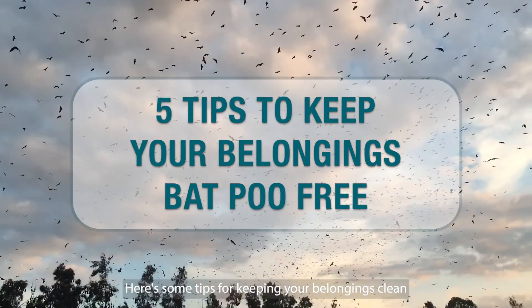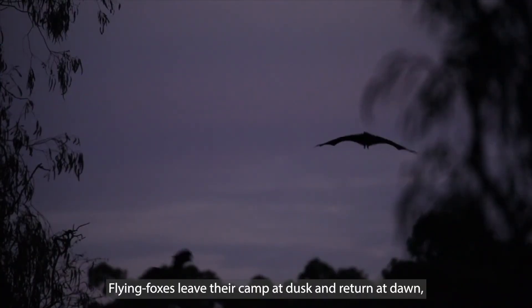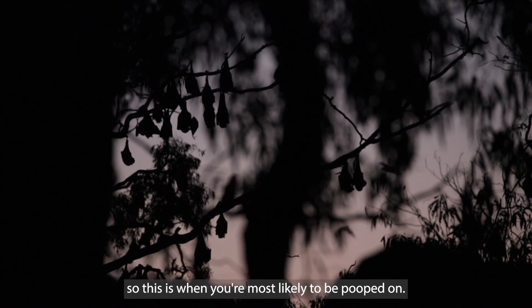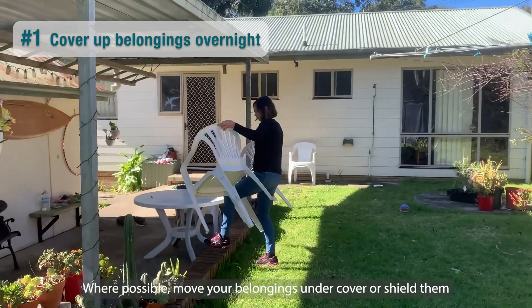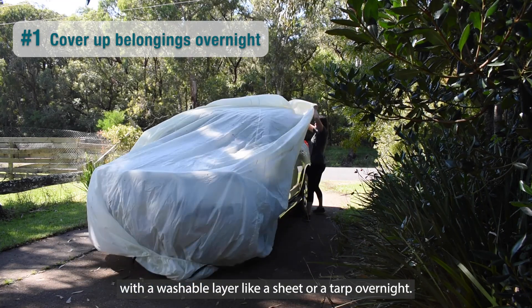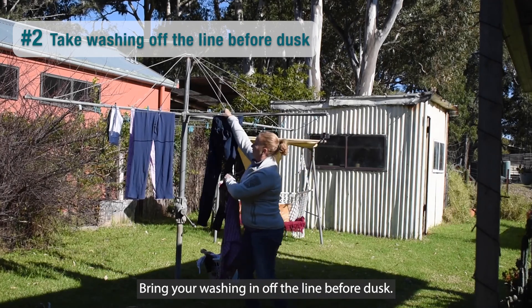Here are some tips for keeping your belongings clean if you live near a flying fox camp. Flying foxes leave their camp at dusk and return at dawn, so this is when you're most likely to be pooped on. Where possible, move your belongings under cover or shield them with a washable layer, like a sheet or a tarp overnight. Bring your washing in off the line before dusk.